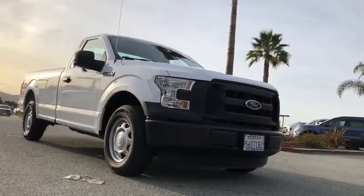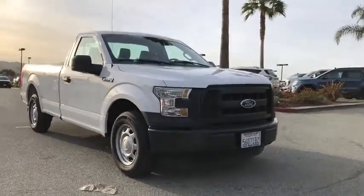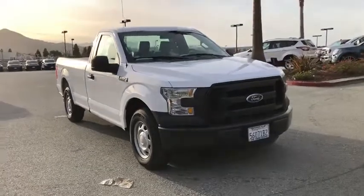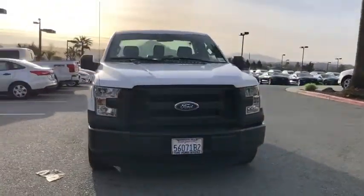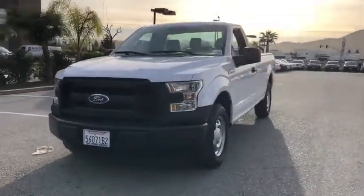2016 Ford F-150. A Ford F-150 knows how to handle any situation. It's built to follow orders. No whining. This vehicle has less than 6,000 miles.